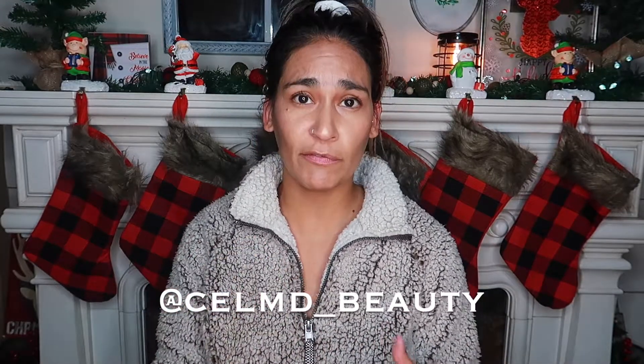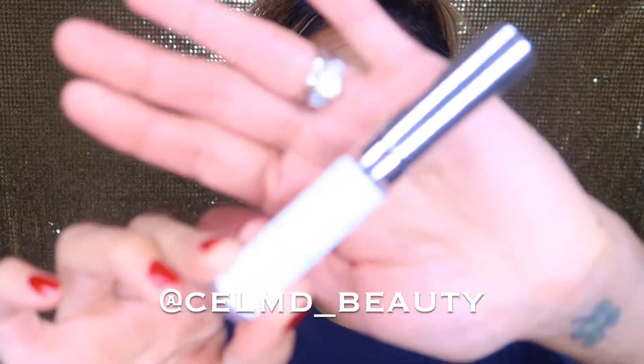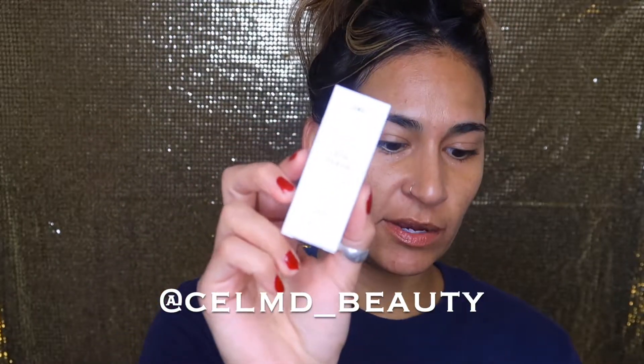To recap, the Eye and Brow Enhancement Box includes the brow and lash boosting serum right here, the eye serum, and the lip and skin protector.